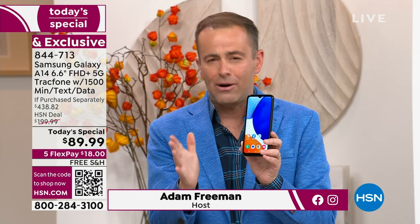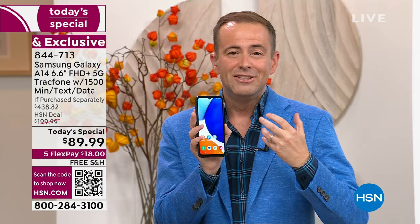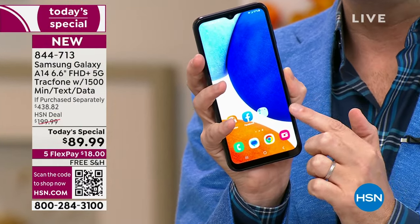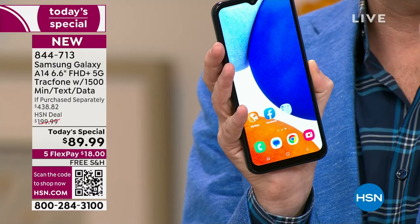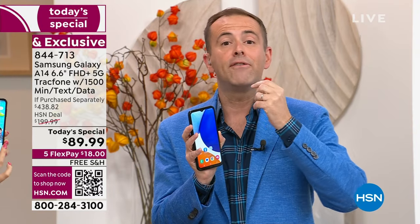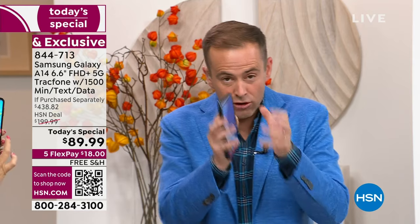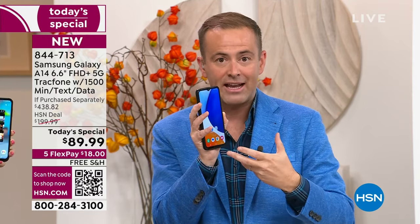You've got a phone to be proud of — the A14. There is no signature, no lease, no contract. This is your phone to own. Maybe you've got a phone that's cracked down the middle and you're fed up but don't want to spend a thousand dollars. This is a year's worth of service: 1,500 minutes of talk, 1,500 texts, and 1,500 megabytes of data. It costs $125 separately, but it's included in this package.